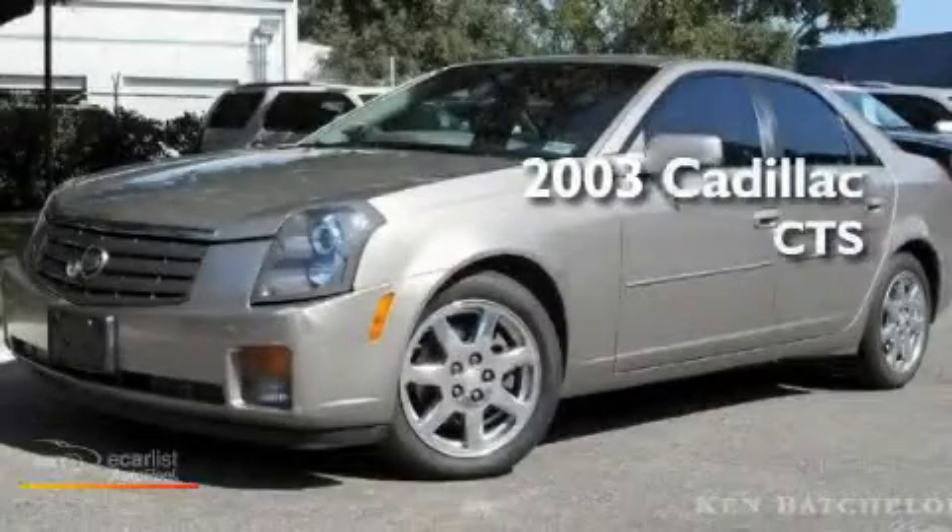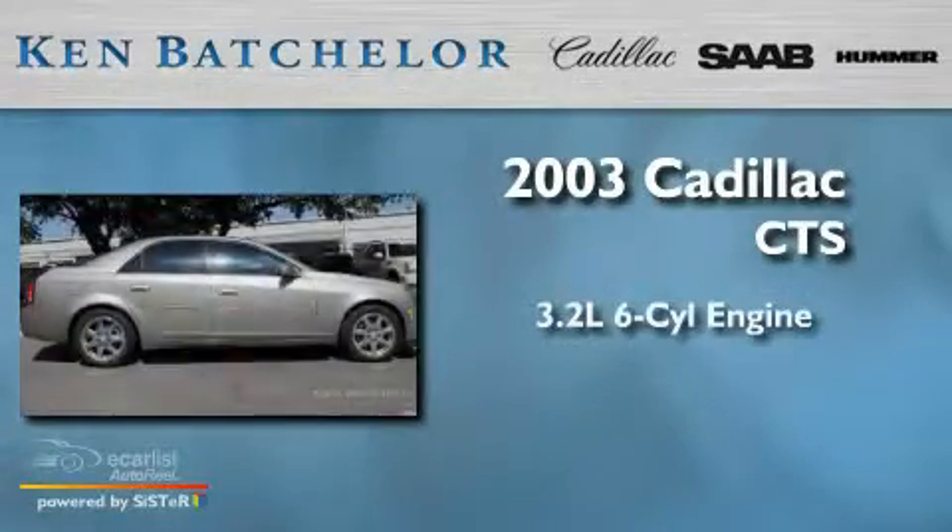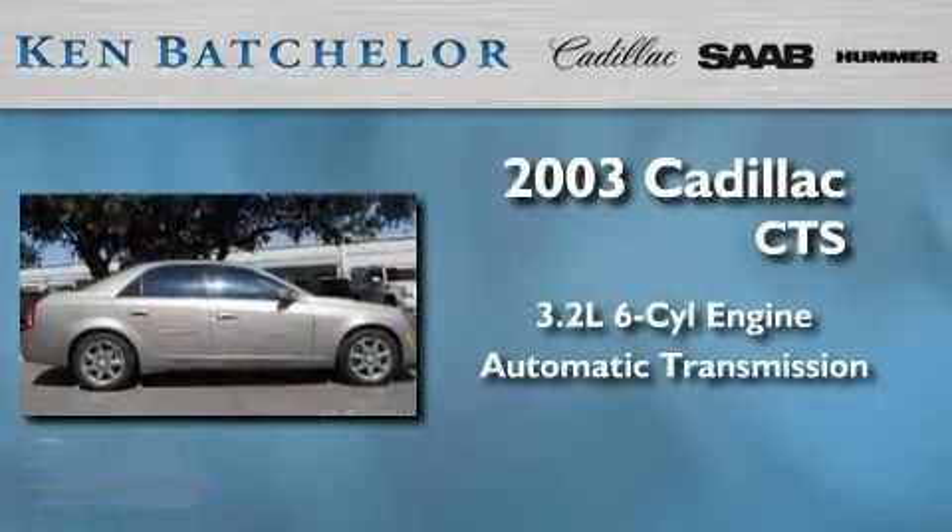Ken Batchelor, obsessed with service for over 30 years. This is a 2003 Cadillac CTS. It has a 3.2 liter 6-cylinder engine and an automatic transmission.